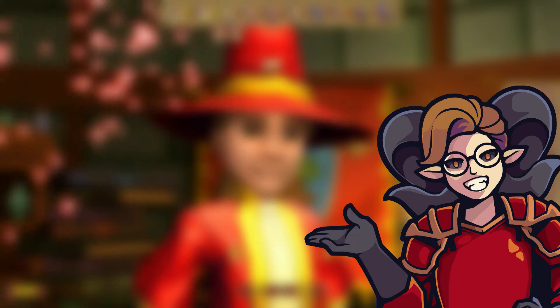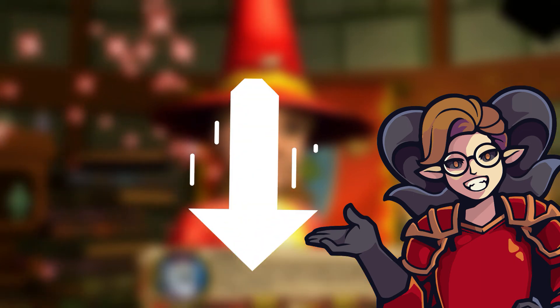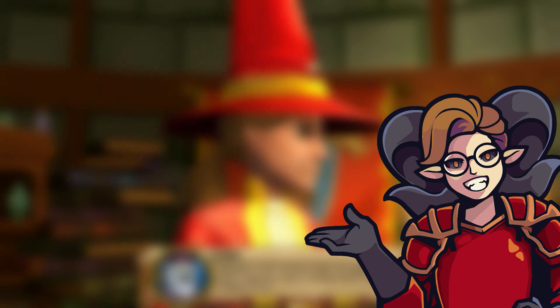Alright guys, this was my ten favorite looking wands in Wizard101. If you guys liked the video make sure to like and subscribe, and let me know down in the comments which was your favorite wand, or what is your favorite wand in Wizard101 in general.